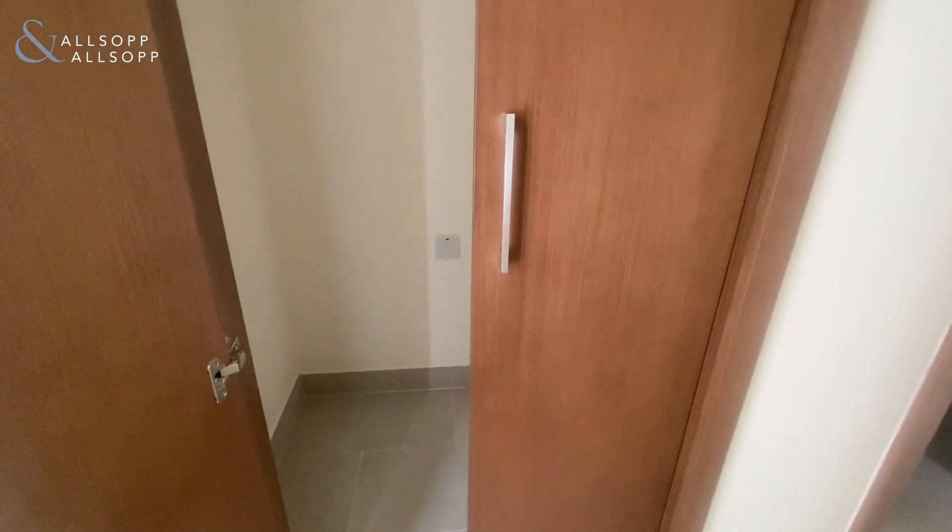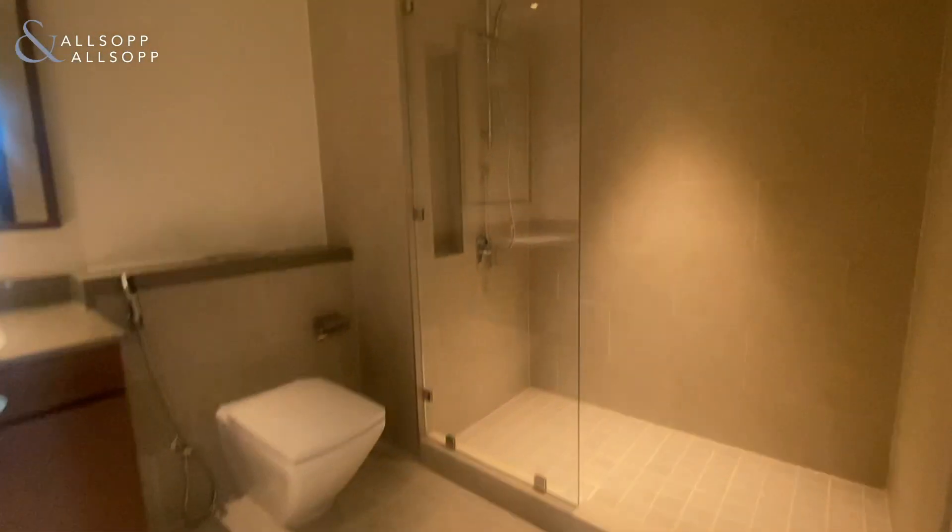On your left, you've got the washroom for washing machine and dryer, then into your guest bathroom. You've got the stand-alone shower.